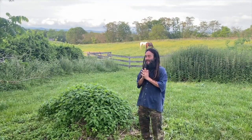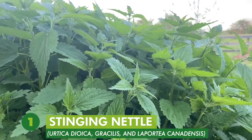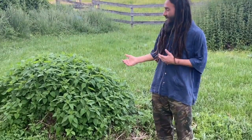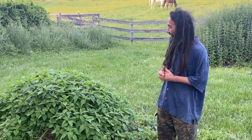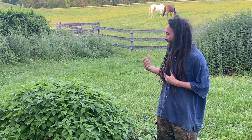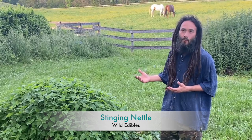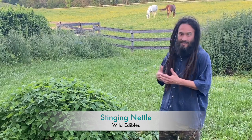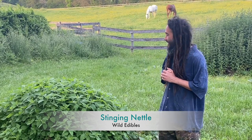My number one all-time favorite wild edible green has to be Urtica dioica, or the mighty stinging nettle. There is a native North American species as well — Urtica gracilis and also Laportea canadensis. I love it for so many reasons. It offers all kinds of amazing medicine, its flavor is incredible, it can be absolutely prolific in the wild, and it's very easy to cultivate. It'll even grow in full shade underneath black walnuts for the permaculturists out there.